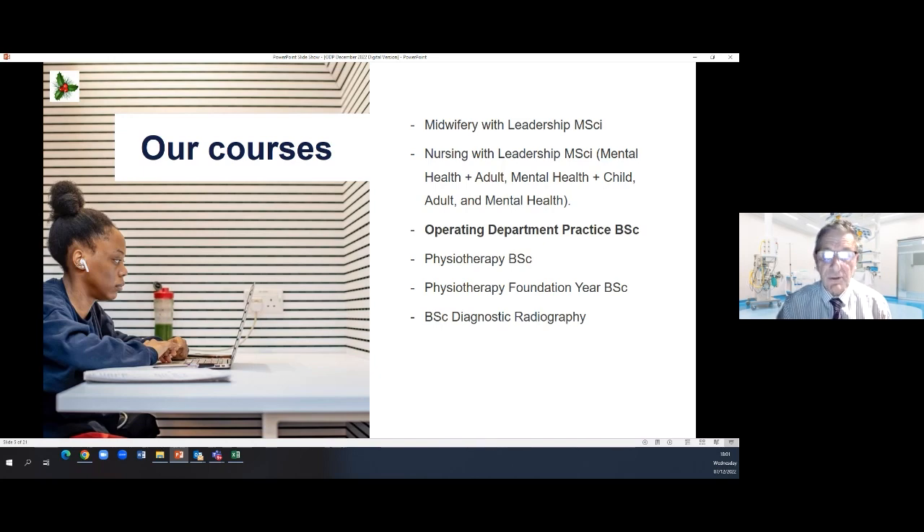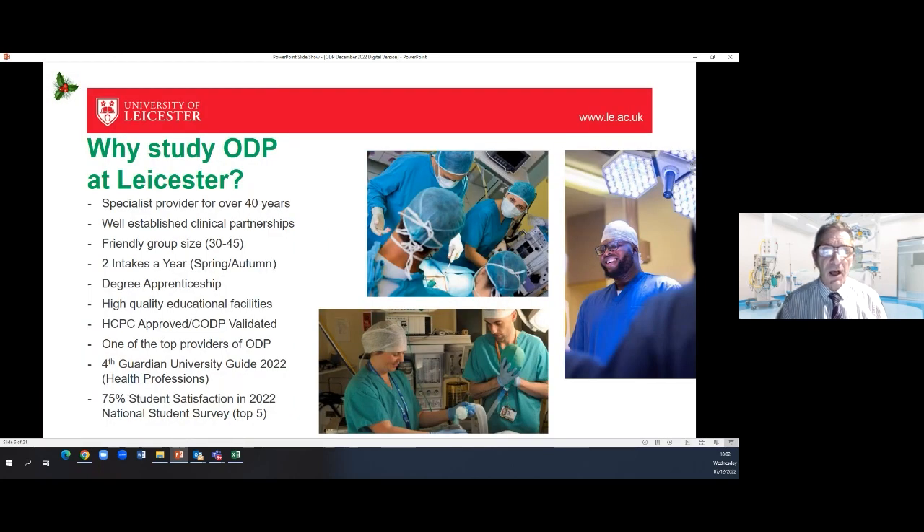My job is to give you information to help you make that choice whether to list Leicester as one of the universities you'd like to come to to study operating department practice. Why study ODP here at Leicester? Here at Leicester we've been a specialist provider of ODP education for over 40 years. Leicester has always been one of the providers at the forefront of national provision of training for operating department practitioners. Because of that, we've built well established clinical partnerships with the hospitals that we work with, and that's a real bonus when it comes to the quality of clinical experiences and clinical assessment that students have.